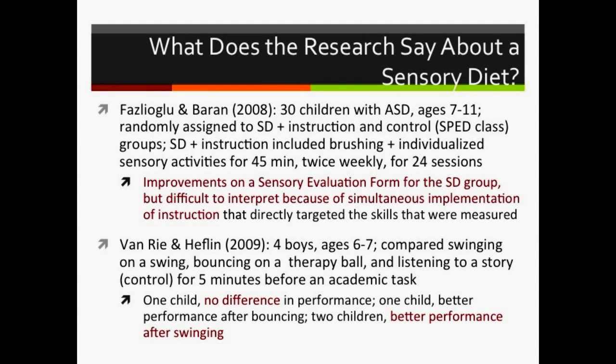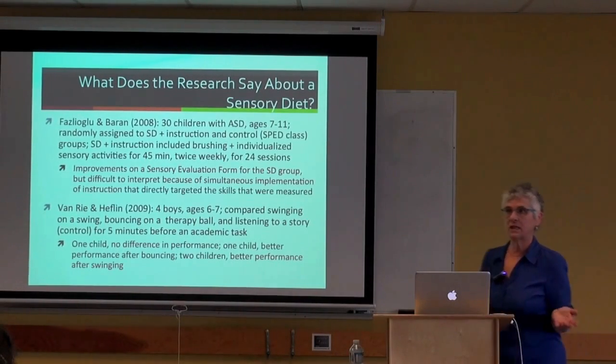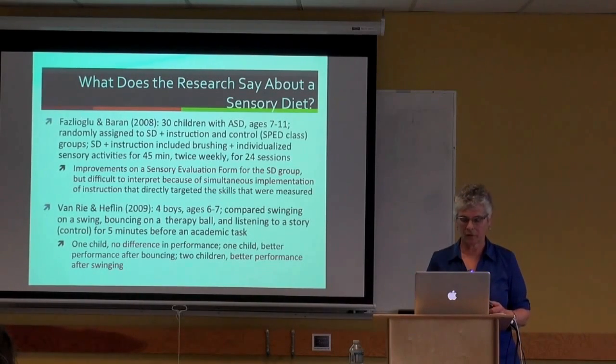Another 2009 study with four boys compared a sensory diet of swinging on a swing or bouncing on a therapy ball versus listening to a story for five minutes before an academic task. For one child there was no difference; for one child there was better performance after bouncing; and for two children there was better performance after swinging. Another positive tick for sensory diet.